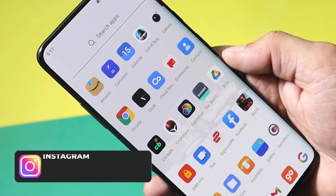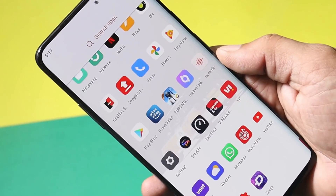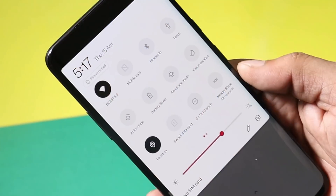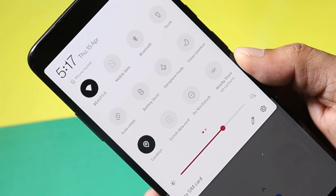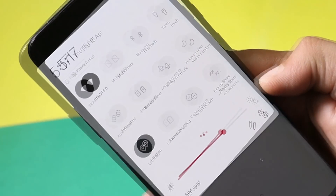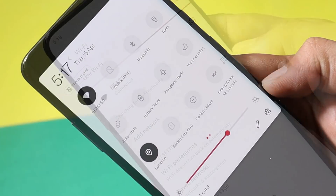First of all, if you guys are facing major issues, I would request you to perform a factory reset — that might solve most of the issues on your device. I personally noticed slight issues related to auto-brightness calibration, which is not up to mark on the first build of Android 11. For me it's not a big concern as I don't use auto-brightness much.